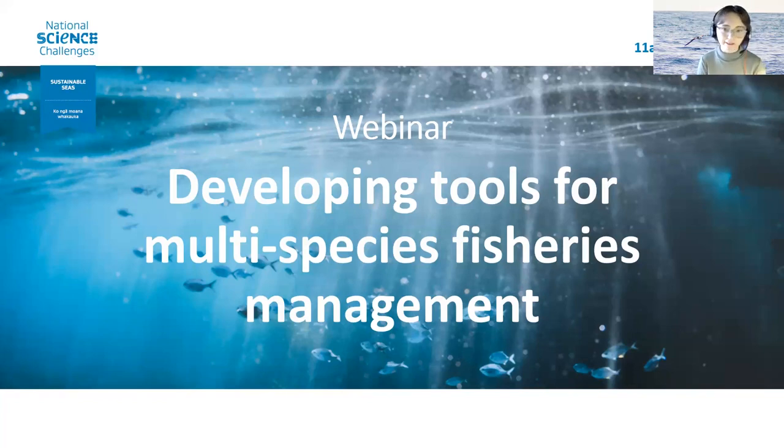Today you're going to be hearing from some of the team behind this research. Just a couple of housekeeping things: this webinar is being recorded and the recording will be available on our YouTube channel within the next 24 hours. Our presenters are going to speak for roughly the first half hour and then we'll have plenty of time for a question and answer session. You can submit your questions using the Q&A function and I will read out the questions to our presenters so everybody can hear them.